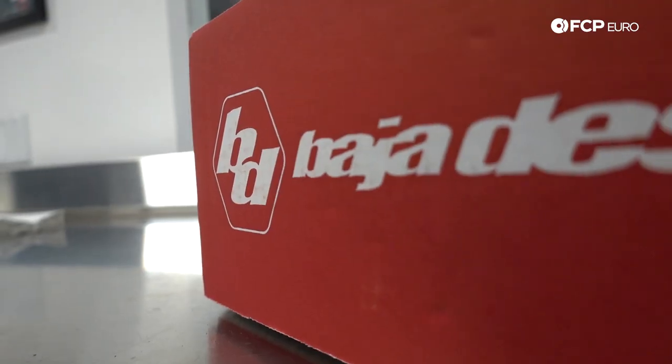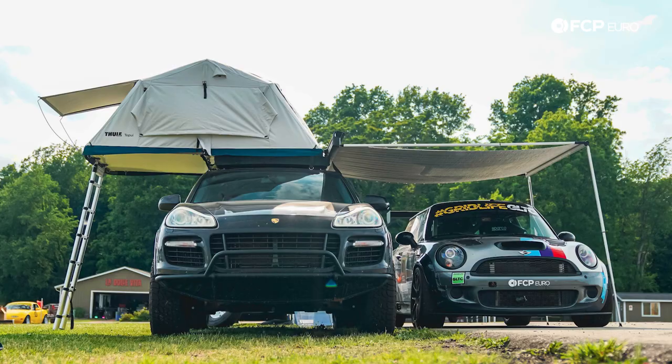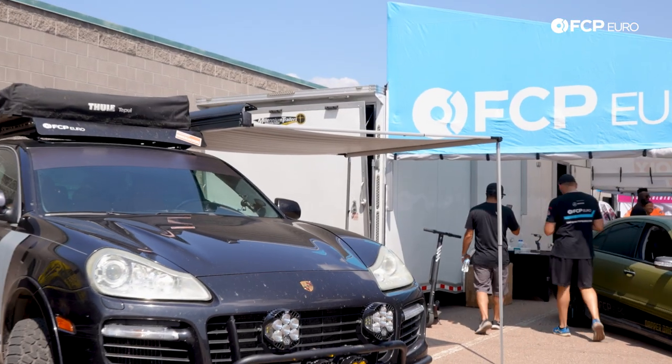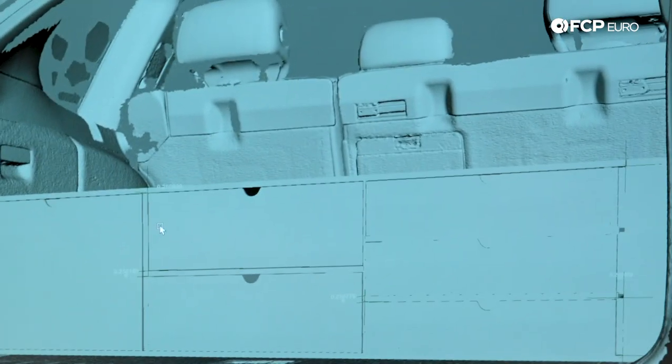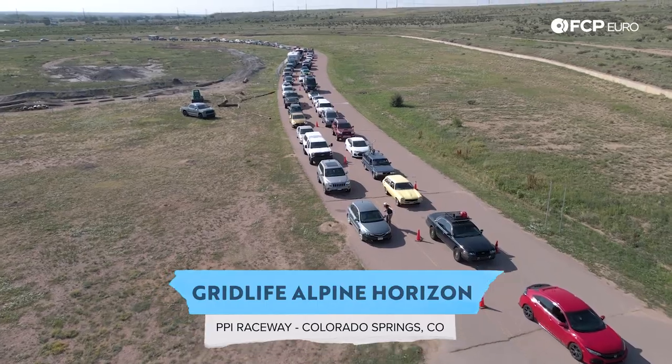Time was on our side. All we had left was adding our Baja Designs lights, our Thule rooftop tent, our Thule awning, and a few accessories throughout the car, plus the fun build-out cabinetry in the rear. We had time for all those things. We were honestly chipping away pretty slowly, admittedly, until we got a phone call. It was our brand director Michael Herzen, who had the great idea — basically three days before — a massive event in Colorado, that we should be sending the Cayenne across the country for Gridlife Alpine Horizons.